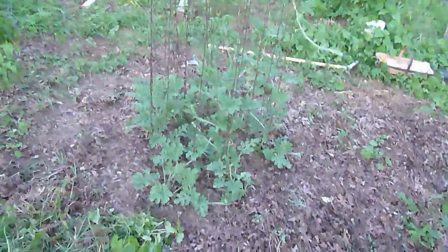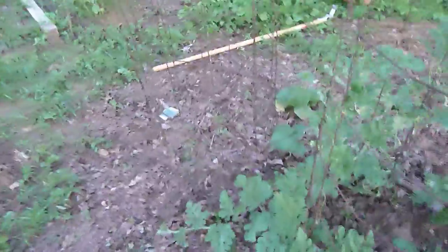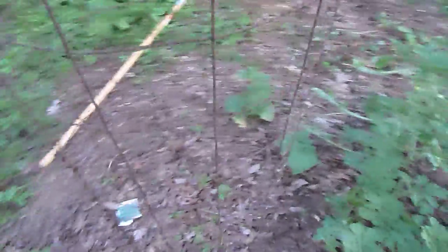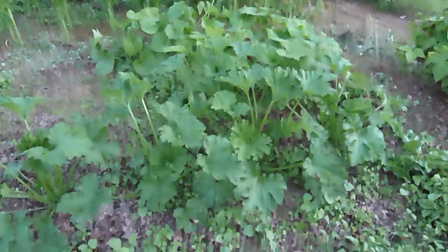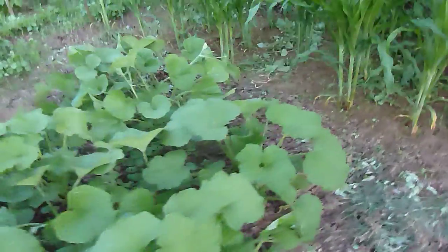Here are our watermelons and a few cucumbers. We planted some more cucumbers the other day down here to see if we can get some more. And here's all of our different squashes — it hasn't been weeded in the middle between the plants, but on the edges it's been weeded.